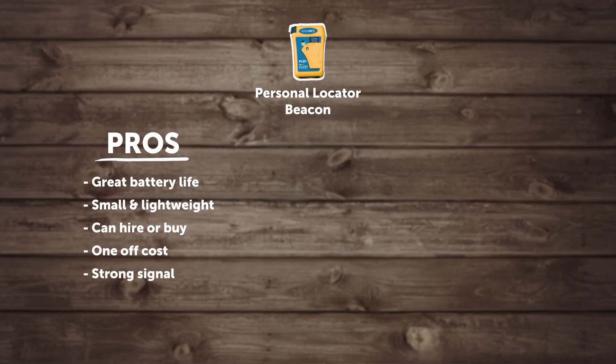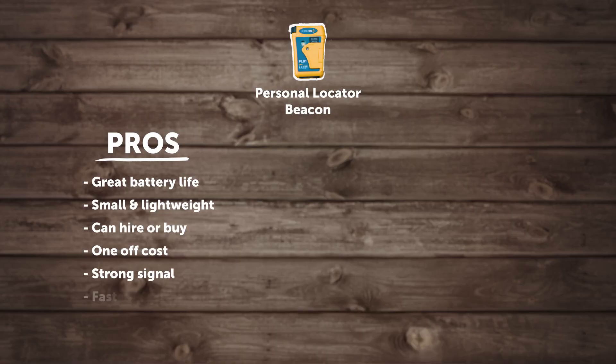A personal locator beacon works on a different satellite network compared to a satellite messenger device. The beacons have a stronger signal, so when you set one off it is actually picked up by the Rescue Coordination Centre New Zealand, which is in Lower Hutt, faster than a satellite messenger device. Because they have a stronger frequency, they're better in some environments in terms of getting that message out to the satellite network.